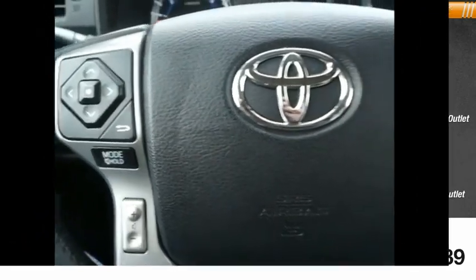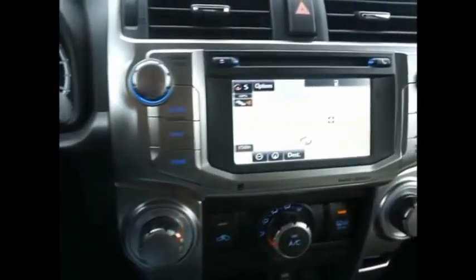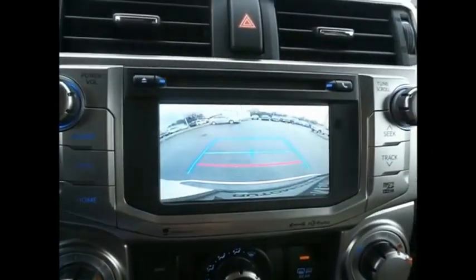Multi-function display. If affordable style and reliability are what you're looking for, this vehicle couldn't be more perfect. Drive it today.